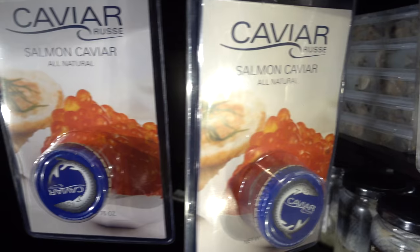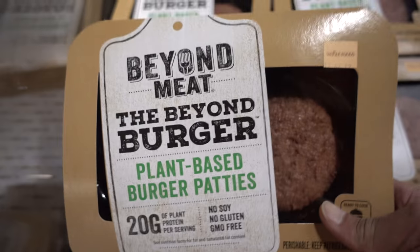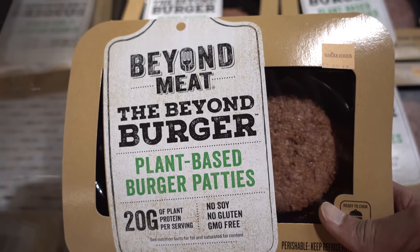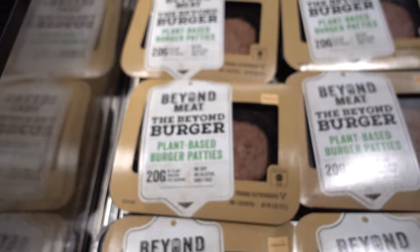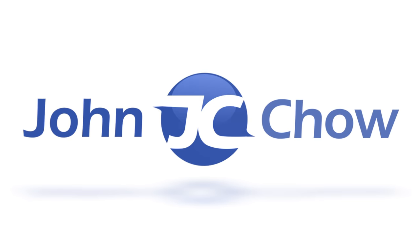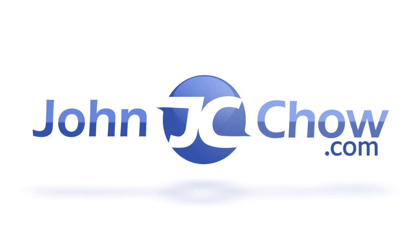They're huge. Oh my God — all the good caviar's gone. A plant-based burger — Beyond Meat. I don't mind going beyond, but not that beyond.